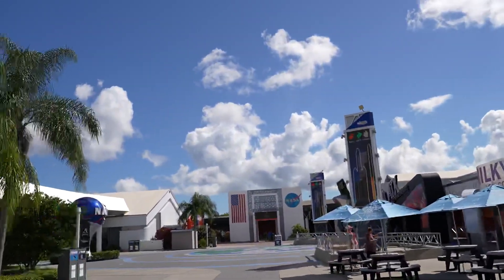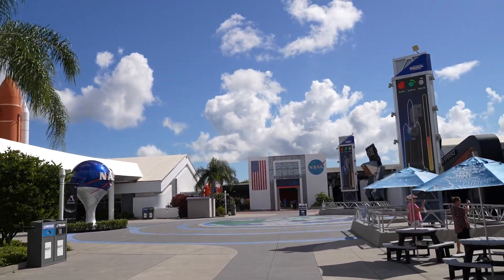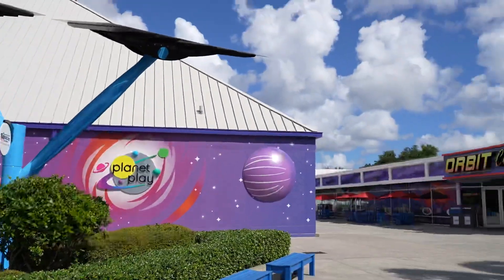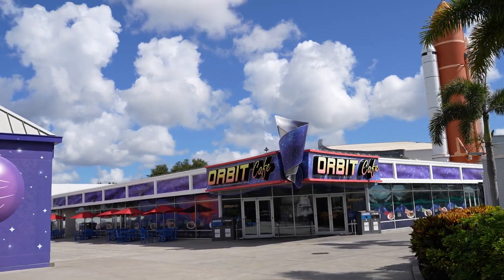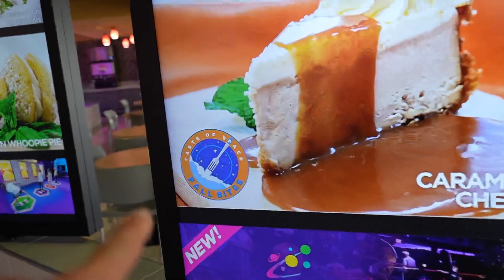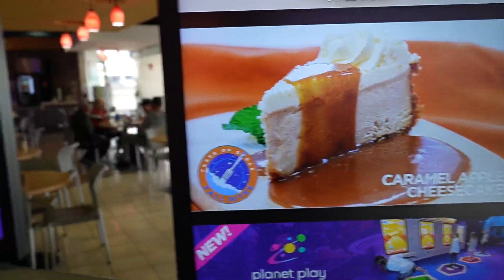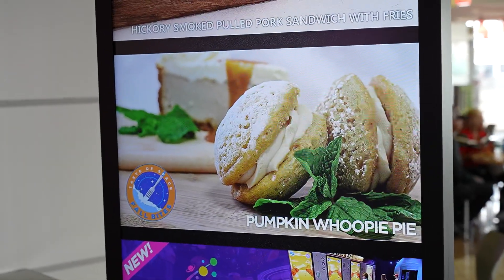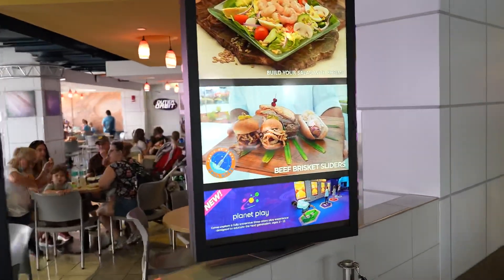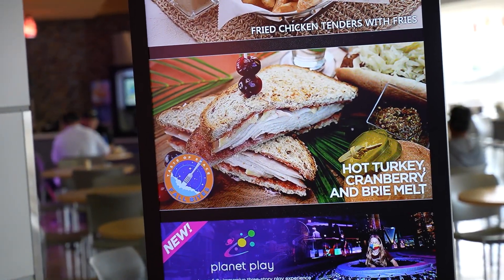There is so much to see here at the Kennedy Space Center Visitor Complex, but we are here for Taste of Space. We are looking for our very first food item over at Orbit Cafe. On the way in, you can see they have items with a special logo — these are for the Taste of Space Fall Bites. They've got caramel apple cheesecake, a pumpkin whoopie pie, beef brisket sliders, and a hot turkey cranberry and brie melt.